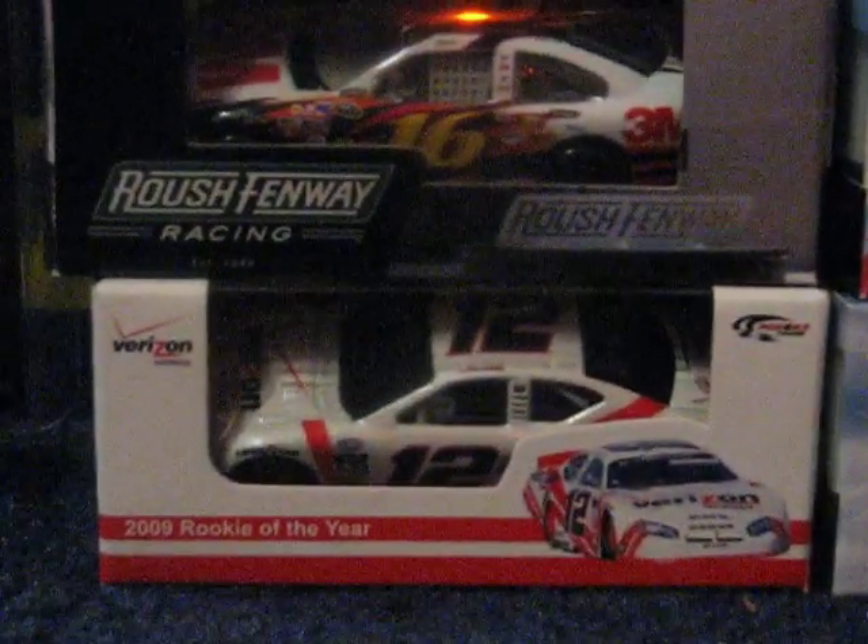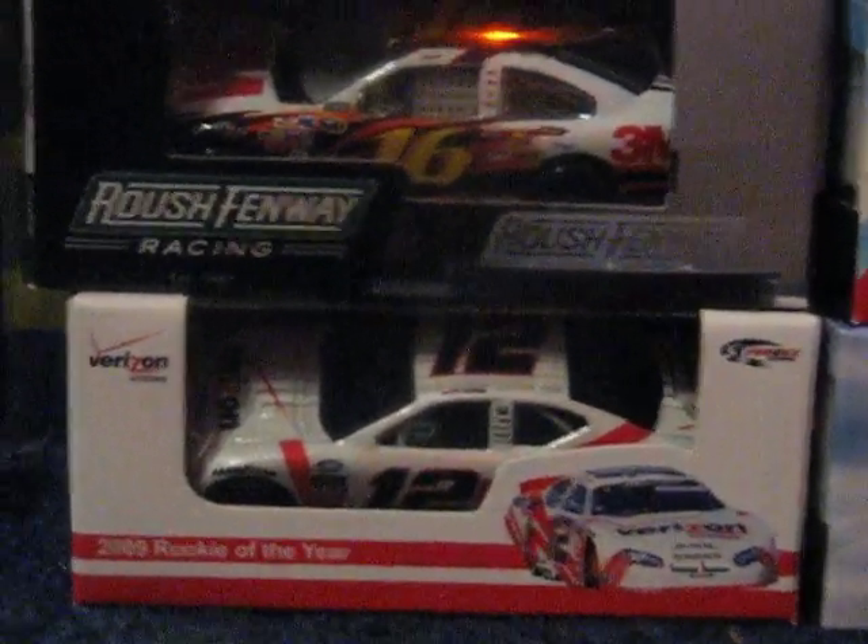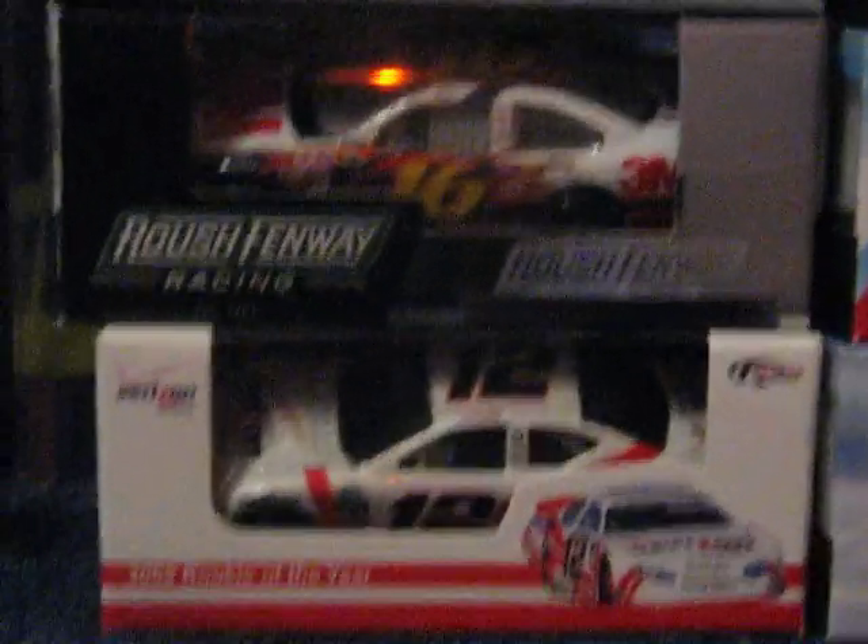Here are my Kids Series diecasts. Let me just move this back. Justin Allgaier's Verizon Nationwide. Here are all my diecasts — my Kids diecasts, the Action diecasts, and I got the Gold Series.